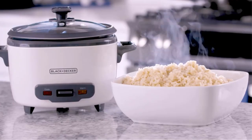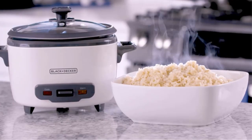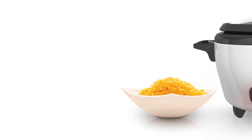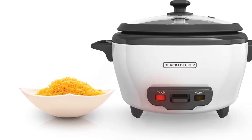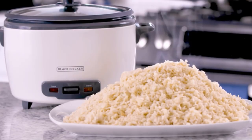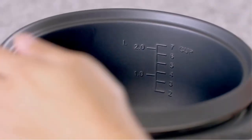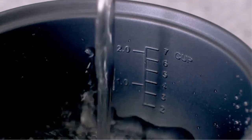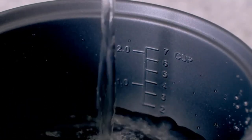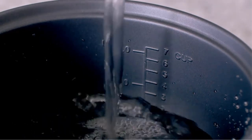One of the standout features of the Black & Decker Rice Cooker is its automatic Keep Warm function. After the rice has finished cooking, the cooker automatically switches to Keep Warm mode, ensuring that the rice remains at an ideal serving temperature until you're ready to enjoy your meal. Included with the rice cooker is a food steaming basket, allowing you to create nutritious dishes incorporating vegetables, fish, and other ingredients, enabling you to prepare complete, well-balanced meals in a single cooking cycle.